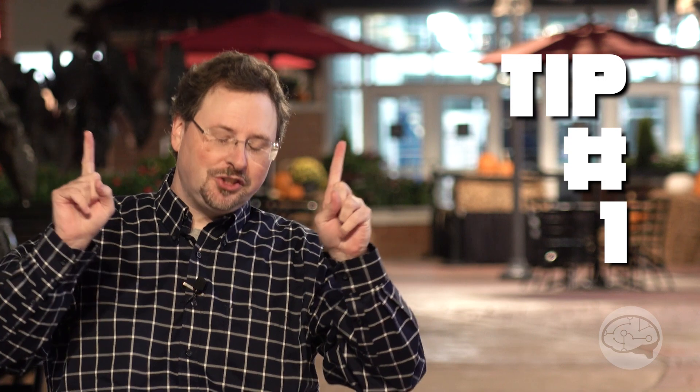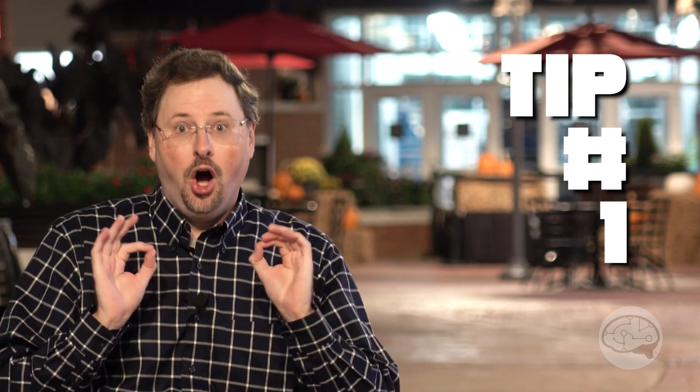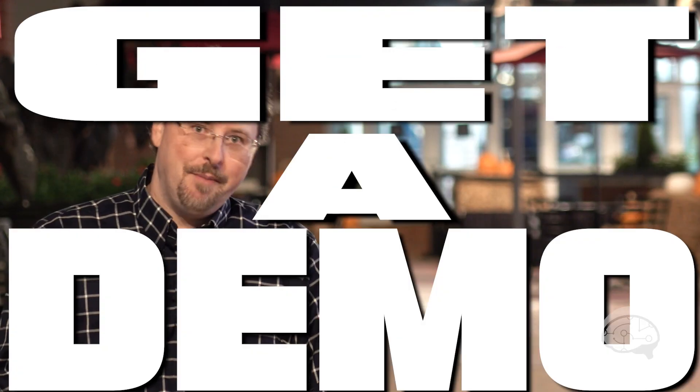Tip number one, the most important tip of them all: always get a demo. Since this is going to be a recurring theme throughout most of my tips, it's going first. You need to get a sit-down, in-person demo of the instrument before you buy.